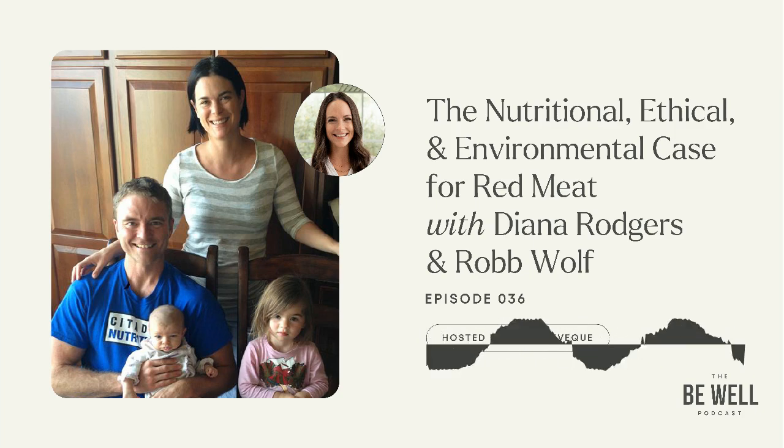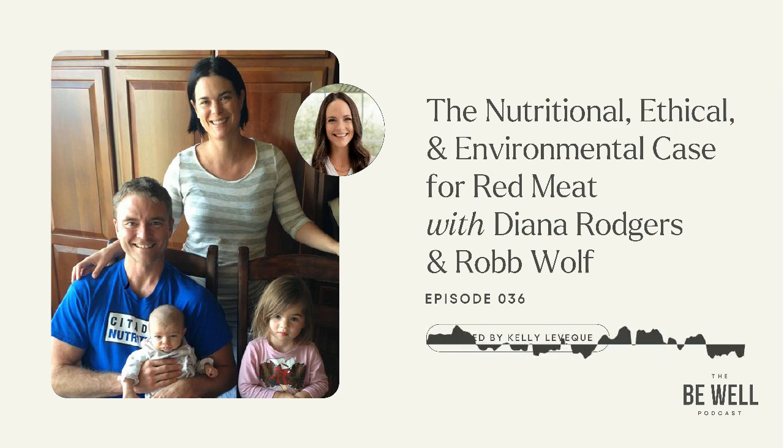I love starting my day with a Fab Four smoothie and breaking my fast with that much protein. It makes a serious difference in my cravings and blood sugar balance the rest of the day, and I've seen it with my clients as well.